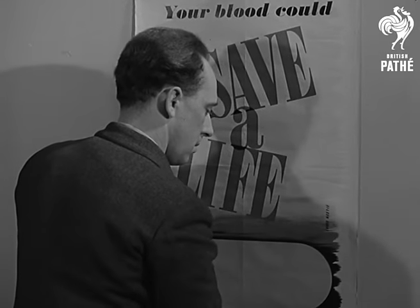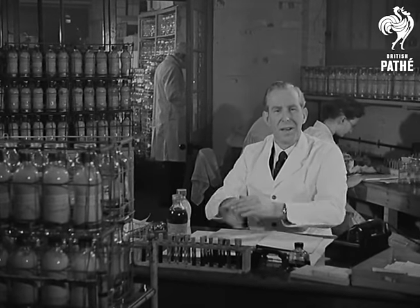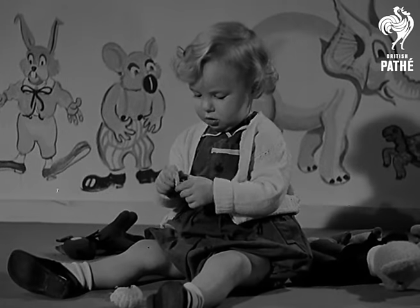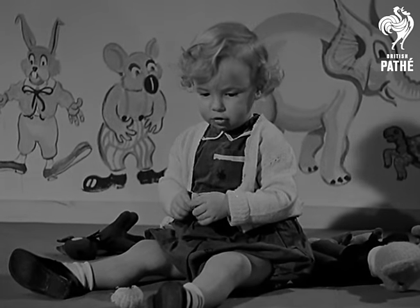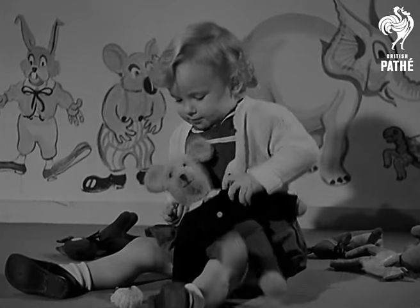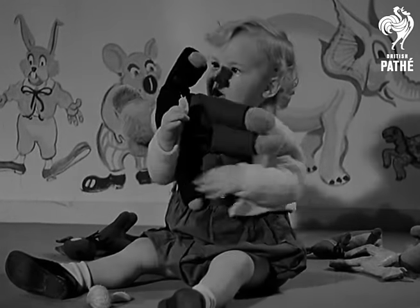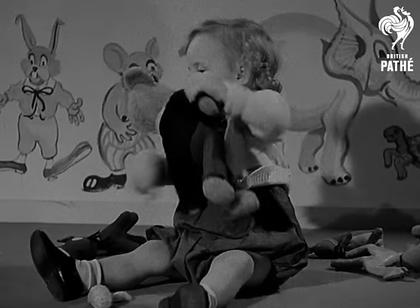When the blood transfusion service makes an appeal in your district, please volunteer to become a donor. I'm sure some of you here are already regular donors, and I feel that you would like to meet Raymond Charles. Raymond Charles was born suffering from an incurable blood disease. But his life was saved because modern medical science had made it possible to drain away all his own diseased blood and replace it with a healthy supply from a blood bank. Raymond Charles, as you can see, is deeply grateful. Thank you, blood donors.